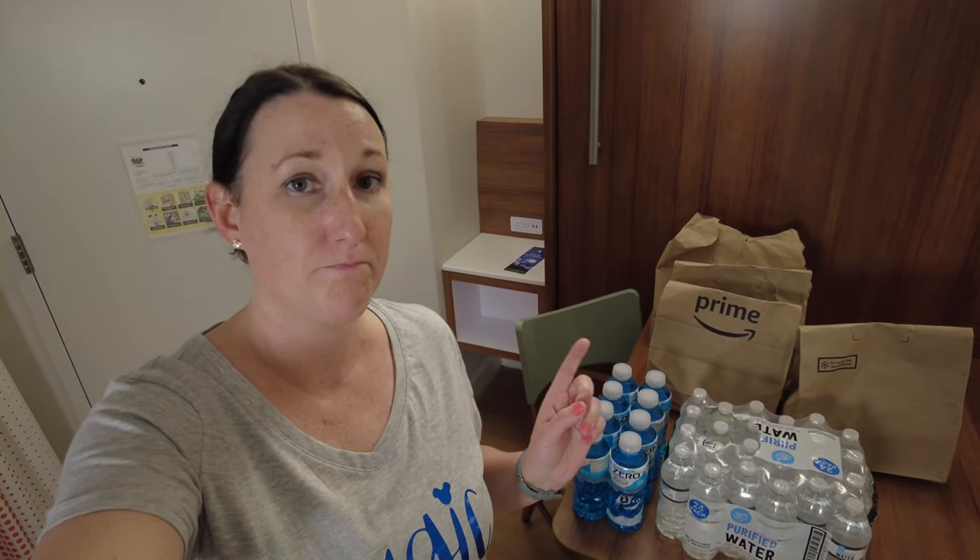Hey y'all, Mama Snark here. I am doing an updated Amazon Fresh video — the last time I used the Amazon Prime Fresh service was about a year and a half ago, so I'm doing an updated video.